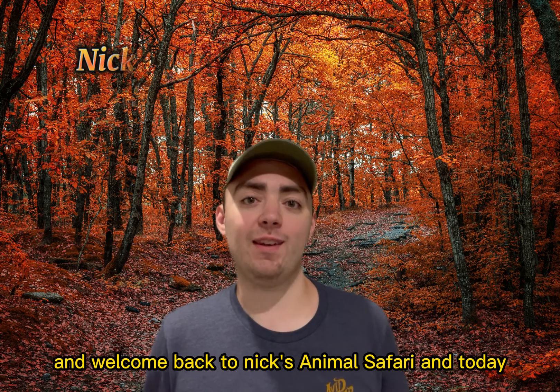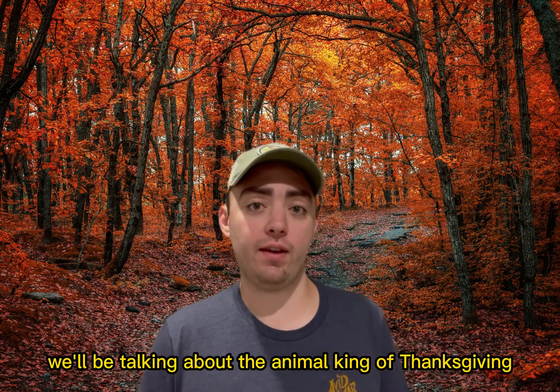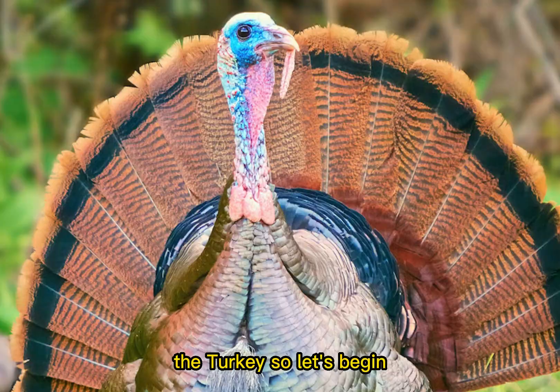Hello everyone and welcome back to Nick's Animal Safari. Today we'll be talking about the animal king of Thanksgiving, the turkey. So let's begin.